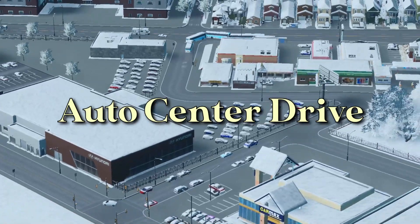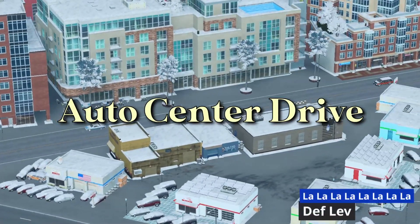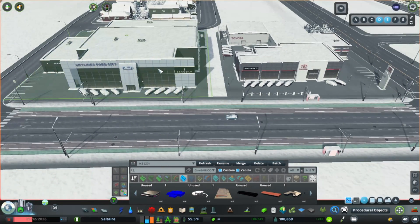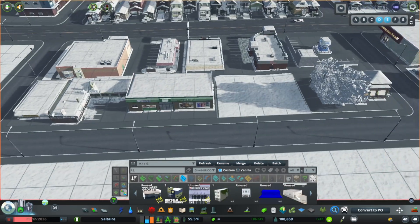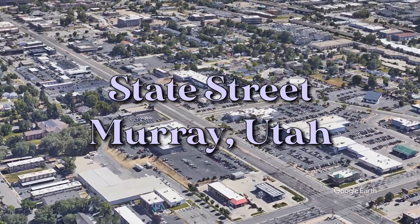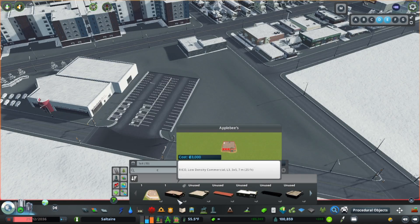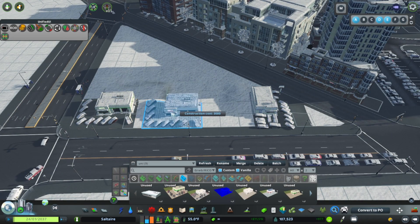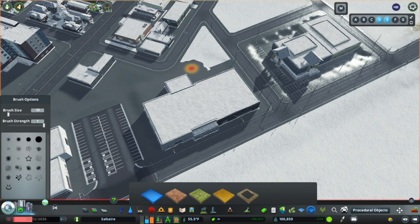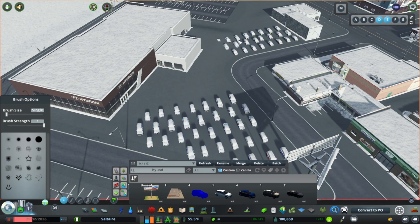In the southwest portion of Sugarville is what's known as Auto Center Drive. Named for the large concentration of car dealerships nearby, this highly trafficked area is the go-to for all things cars in the Saltaire region, and the premier place to purchase a vehicle, no matter your budget or credit situation. This is super loosely based on the string of dealerships along State Street in the suburban city of Murray, south of Salt Lake. These dealerships have been in the area for decades, with a mix of brand-name new car dealers and smaller stores selling used vehicles. But times are changing, and as the demand for more dense housing and mixed-use increases, these properties are likely to be sold and redeveloped.